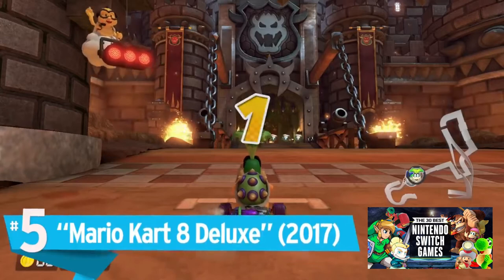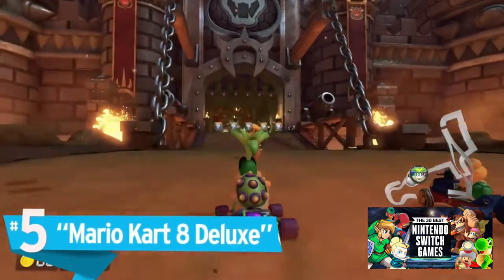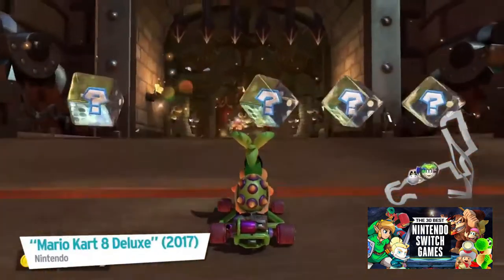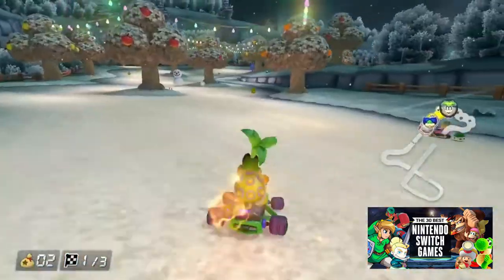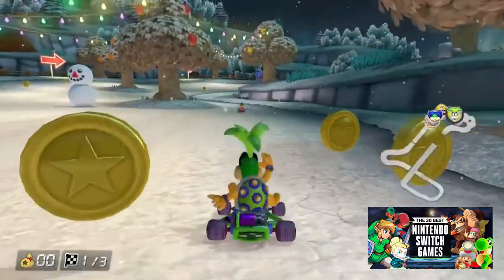Number 5: Mario Kart 8 Deluxe. Taking Mario Kart 8 and just making it better, the Switch's Deluxe edition represents Nintendo's racing franchise at the height of its powers.